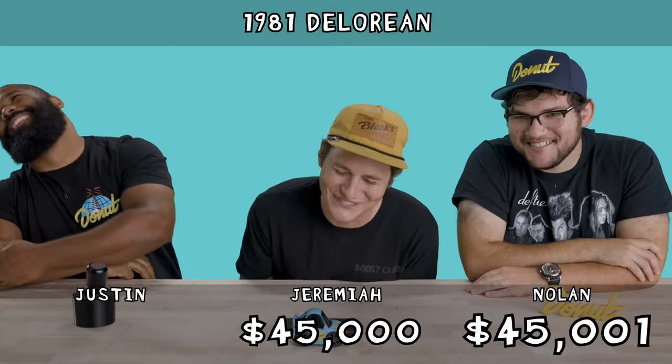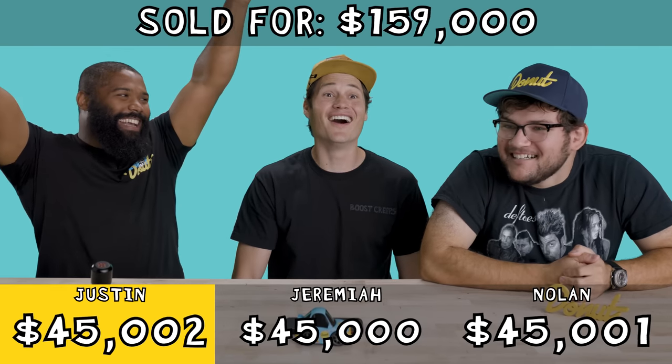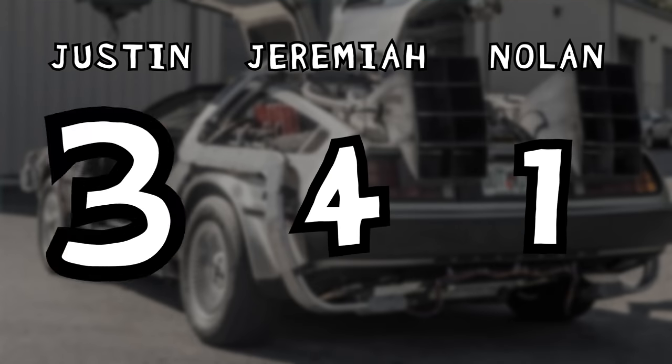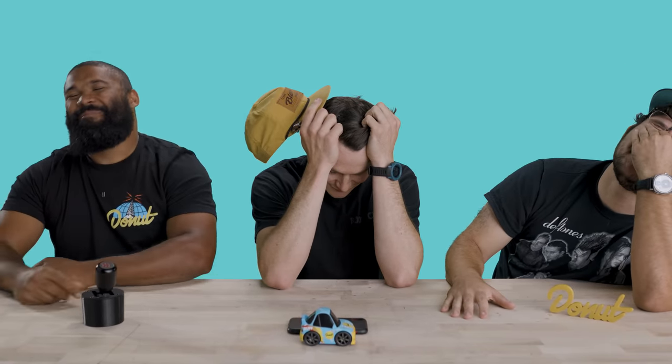I'm going to say $45,001. It actually sold for $159,000. What? I was actually going to guess $100,000, but y'all went so low. Oh my God. There's not even like a remake coming out or anything. $159,000? That's great — made by some guy.